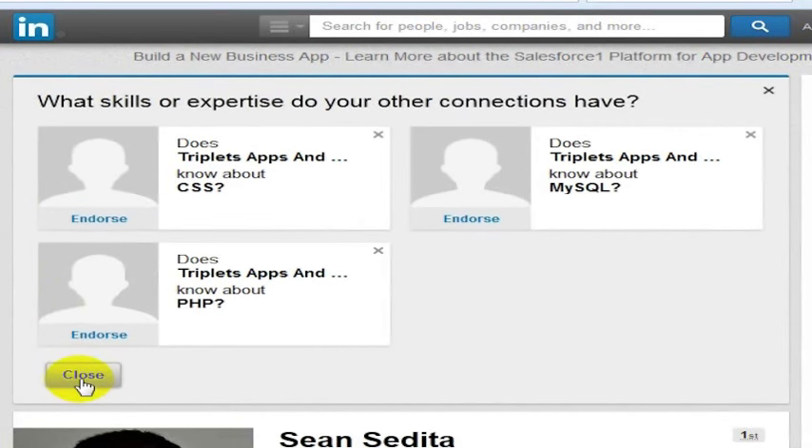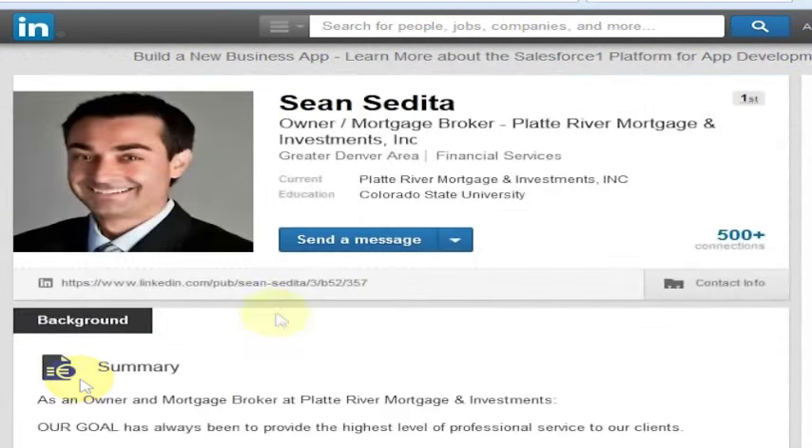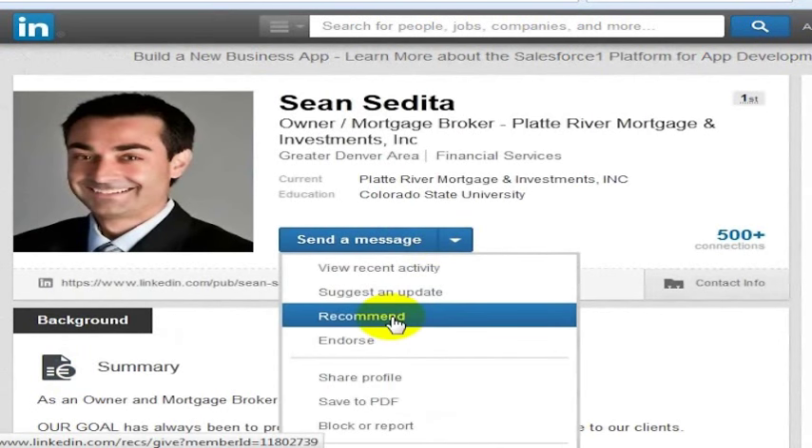I'll go ahead and close this out. In another video, we're going to show you how to recommend someone, and that will give you a way to see how you can have a stronger impact on their profile on LinkedIn by writing a recommendation for them.